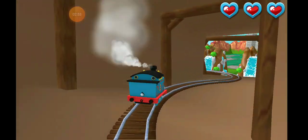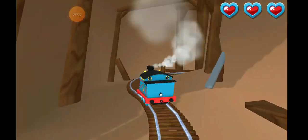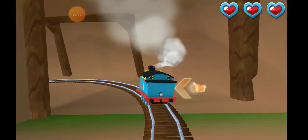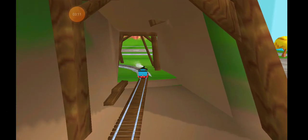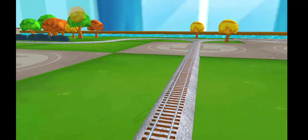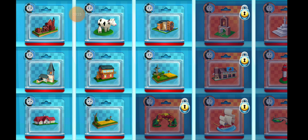Super! Good job! Woo-hoo! Yeah! Love that! Time to pick a new toy.